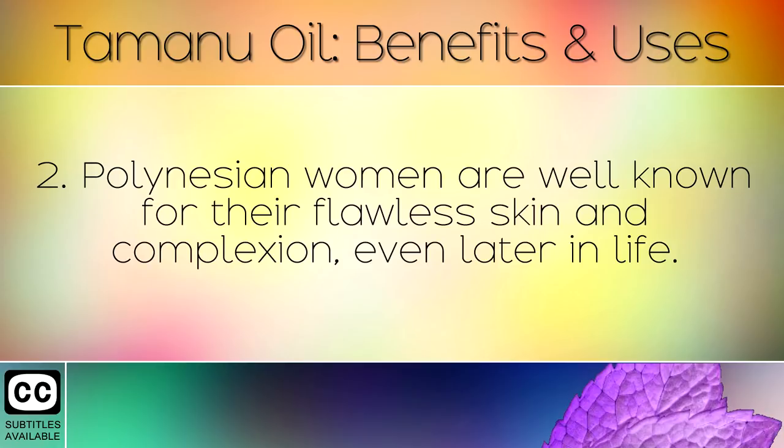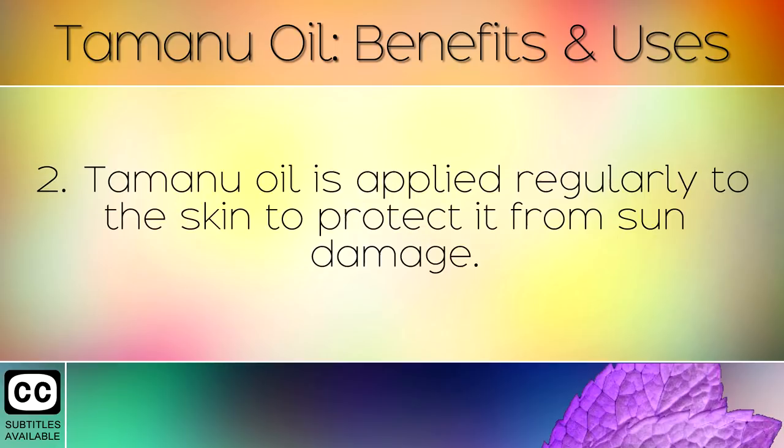Polynesian women are well known for their flawless skin and complexion, even later in life. Tamanu Oil is applied regularly to the skin to protect it from sun damage.